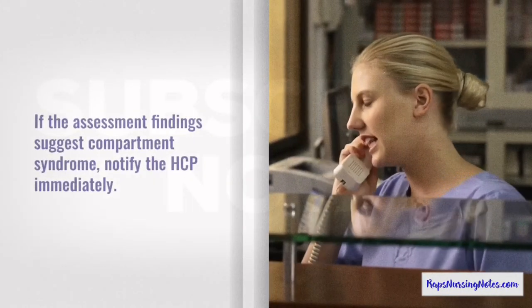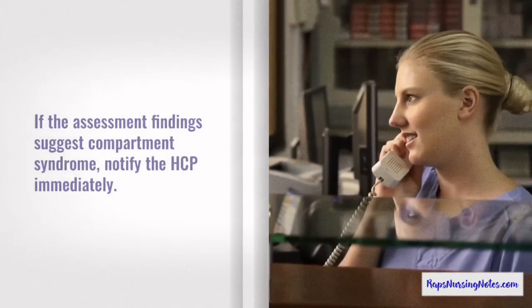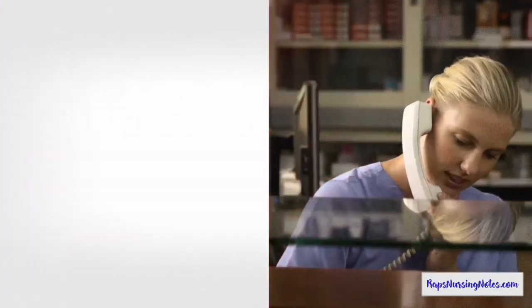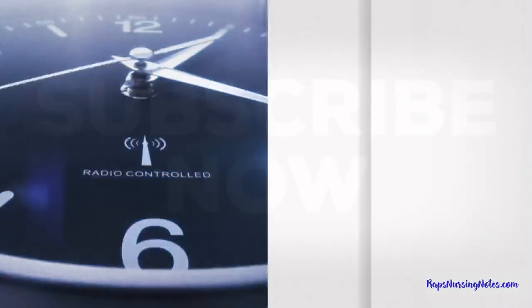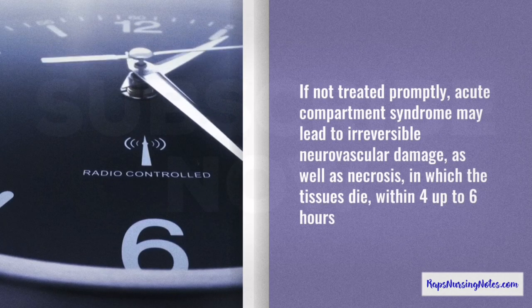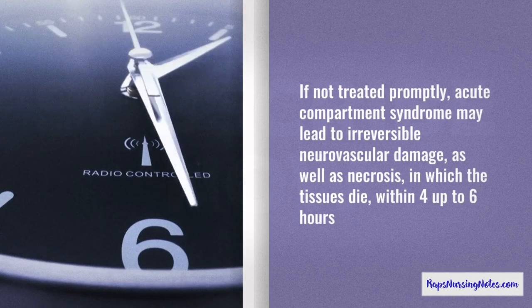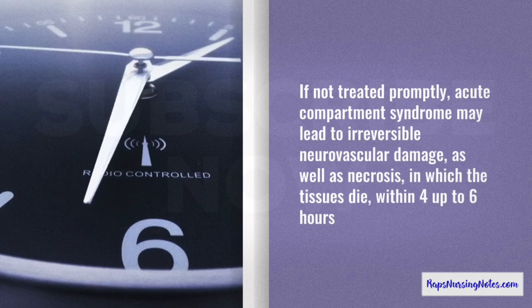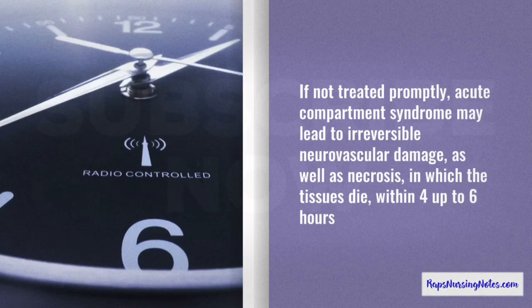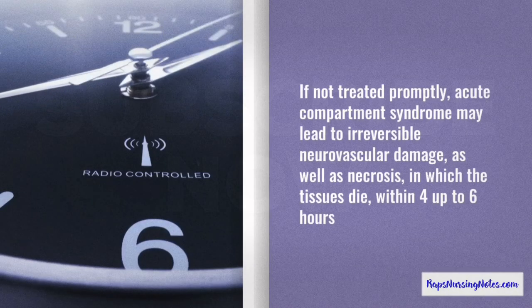Number 6. If the assessment findings suggest compartment syndrome, notify the healthcare provider immediately. Number 7. If not treated promptly, acute compartment syndrome may lead to irreversible neurovascular damage, as well as necrosis, in which the tissues die within 4 to 6 hours.